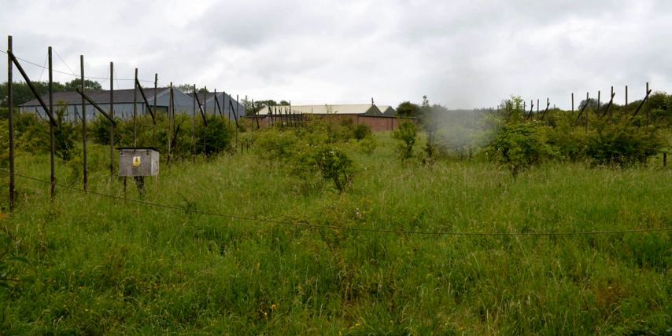The Interplanetary Scintillation Array, also known as the IPS Array or Pulsar Array, is a radio telescope that was built in 1967 at the Mullard Radio Astronomy Observatory in Cambridge, United Kingdom, and was operated by the Cavendish Astrophysics Group.